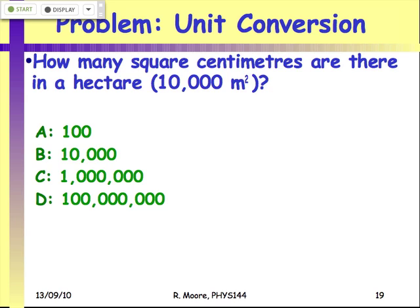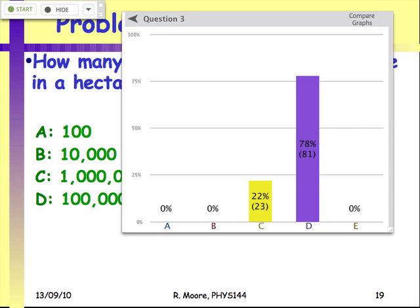Now that you've had a chance to talk to your neighbor, we'll vote again. D seems to be the favorite now — and yes, D is the right answer. The majority of you got it right. So why is D the right answer?